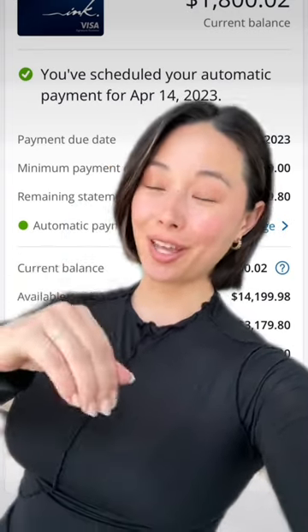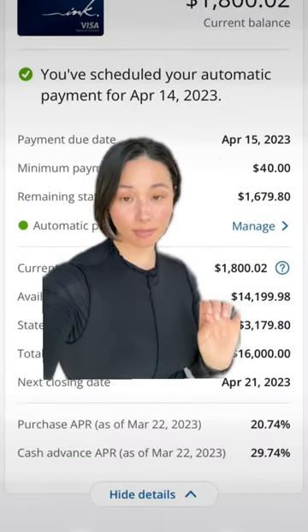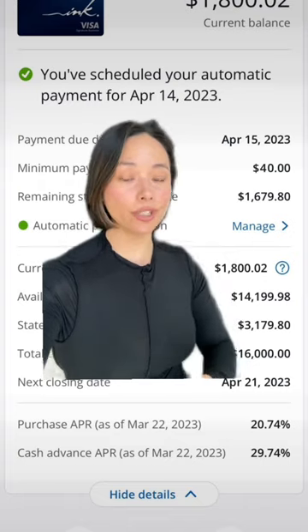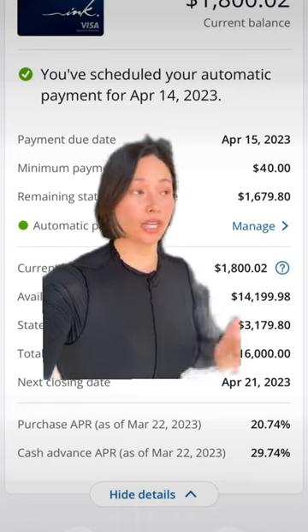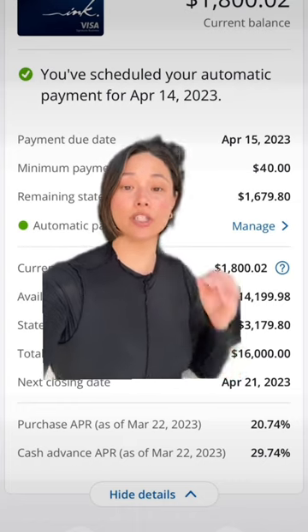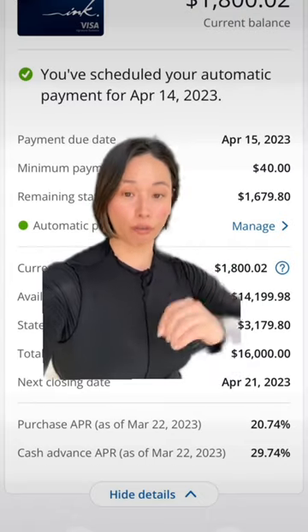So you're not paying for the items you bought this month — you're paying for the items you bought last month. The payment due date is the date you want to pay all your purchases by, so you don't accrue any interest, which will keep you in the cycle of debt forever. That thing you bought for $50 could end up costing you $150 thanks to interest.